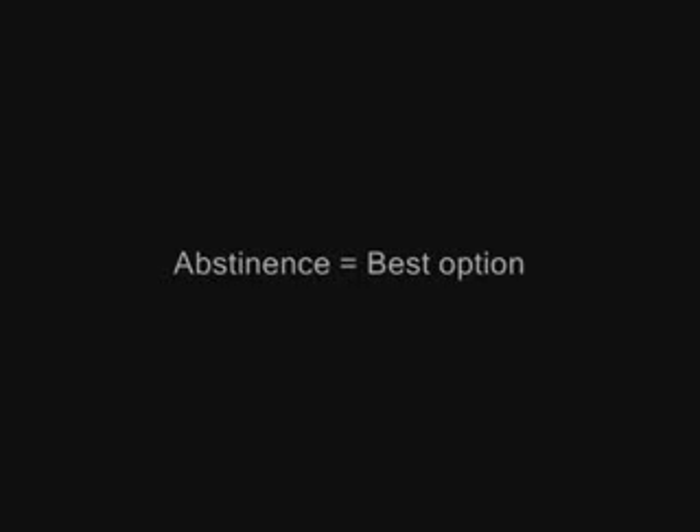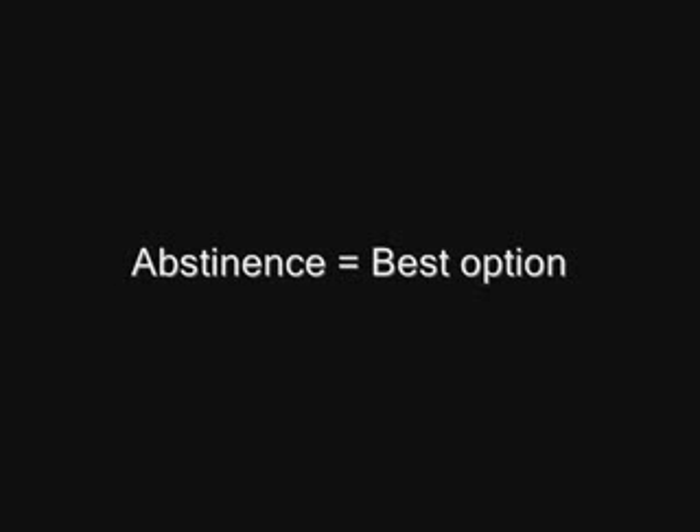With all this said, you would definitely not want to get this disease. You may want to know all the ways to prevent catching it. Abstinence from sex and sexual contact is going to be your best option. But of course, a lot of people cannot stay abstinent from these activities, so using protection like a condom is always a good way to lower the risks.